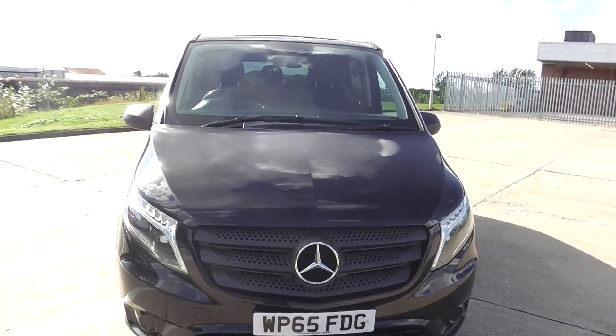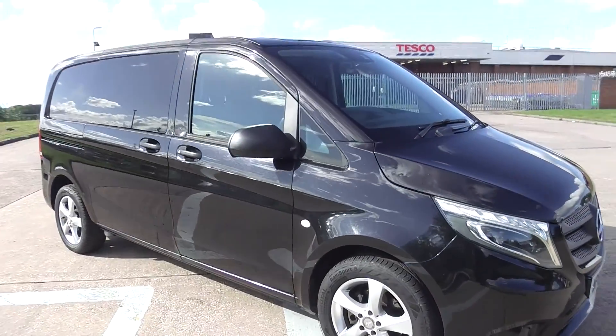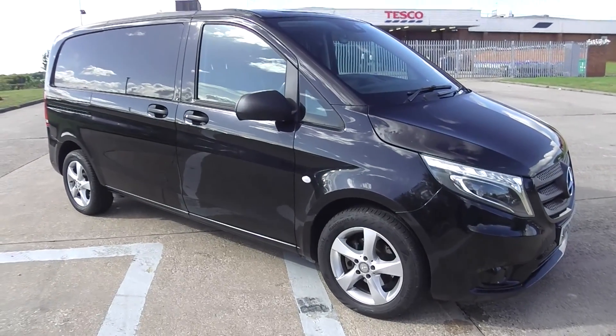Just the job. Finance can be arranged within two hours, part exchange welcome. It comes with a new 12-month MOT, RAC warranty and recovery. Thanks very much for viewing.